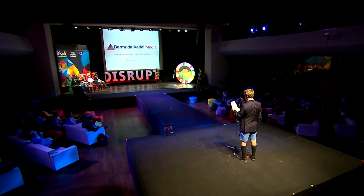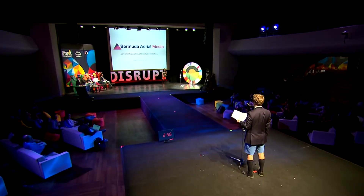Good afternoon everybody. I'm looking forward to sharing our exciting developments with you today, and thank you to the judges for inviting us here to Athens.